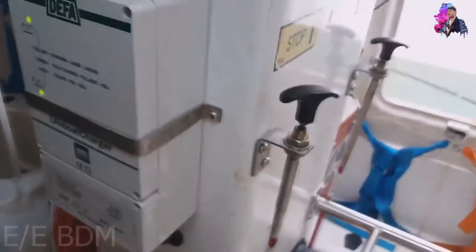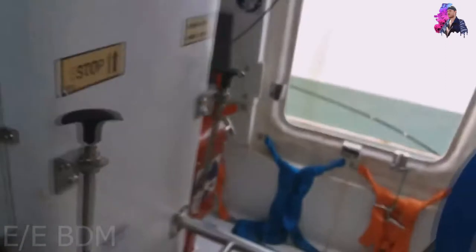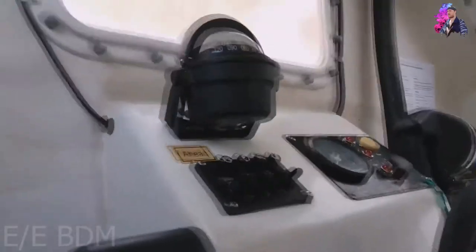In those confined spaces are rations — food and water — some flashlights, and everything you need to survive on board the lifeboat in case you need to abandon the vessel and survive for a few days until someone can find and rescue you.